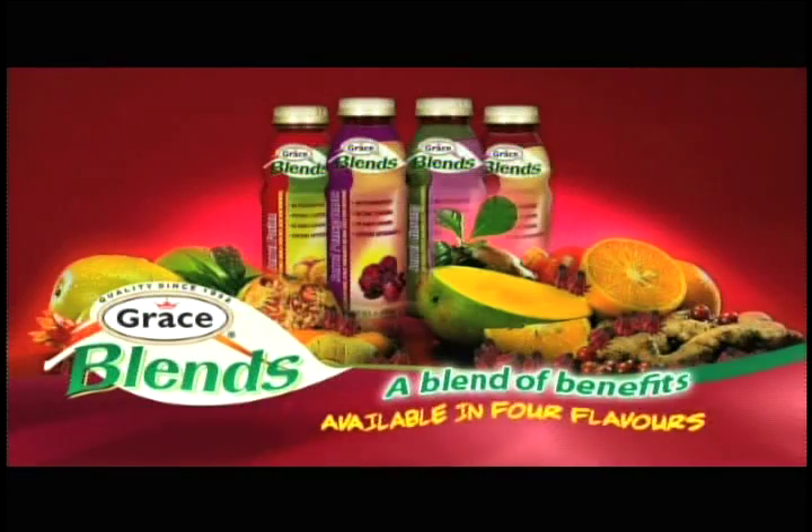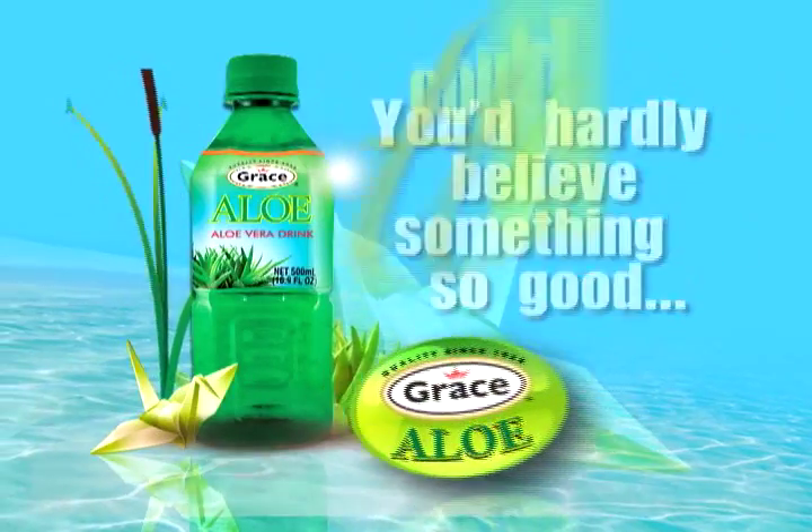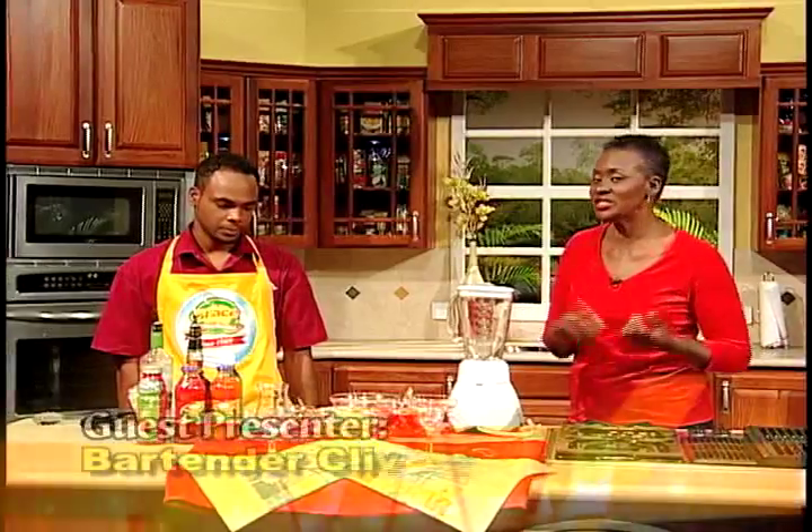Grace Kennedy has served consumers for the past 90 years. Over this period of time, we have shared with you a range of beverages — you will recall the Grace Carrot Juice, Grace Fruit Punch, Grace Pineapple Juice, just to name a few. Now we have added to that list: Grace Sorrel Blends, Grace Tropical Rhythms, and Grace Aloe Vera Drink. Today, we have invited Clive Campbell, a young bartender, to share three of his favorite mixes with us as we entertain our friends.